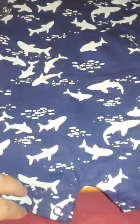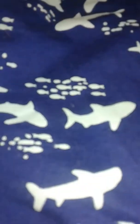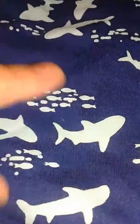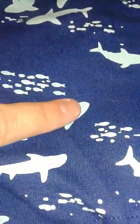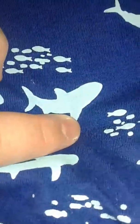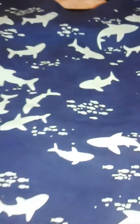And then we got this romper with little sharks all over it. If you get close, you can see it's got the sharks and the fish and everything. They look white but they're actually a light blue — there we go, now you can see it's light blue. I like the little t-shirt onesies. So that's what we got.